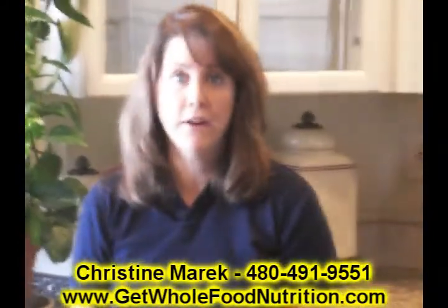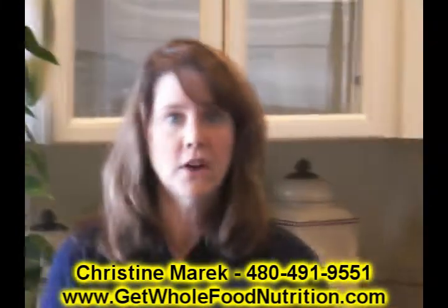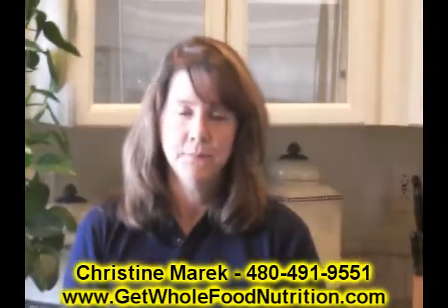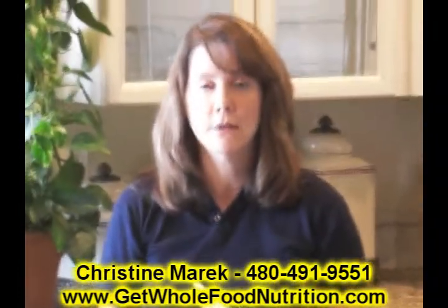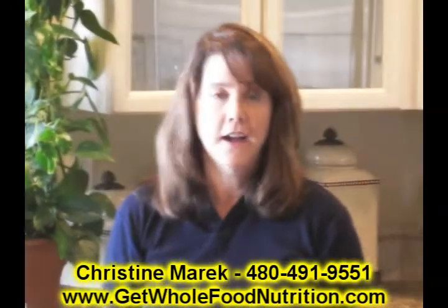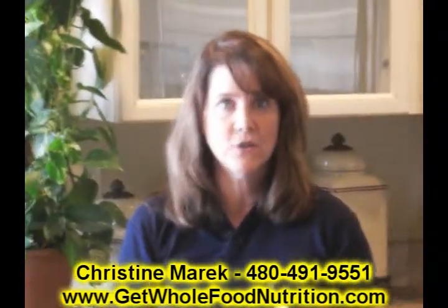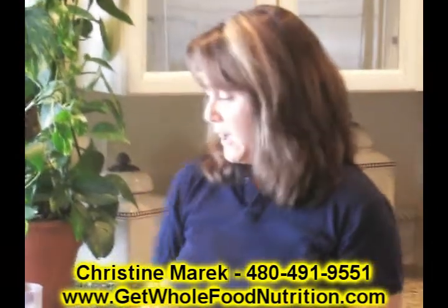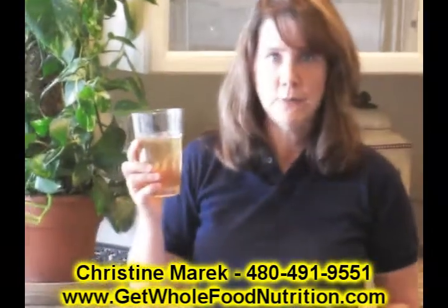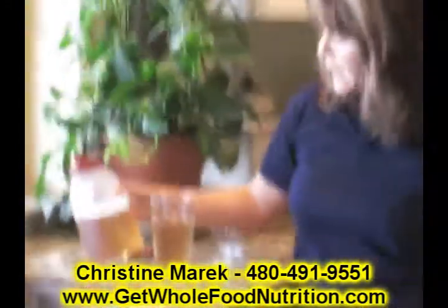Hi, my name is Christine Merrick. I'm a Sunrider fan and a consultant and I'm here to talk about Fortune Delight Tea. I have a piece of paper here because Fortune Delight Tea has so many different things and I wouldn't want to miss a few. This is the peach flavored tea right here and as you can see I have it in my 32 ounce container that I mix with filtered water.